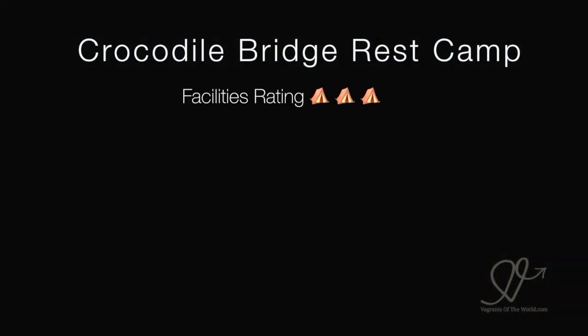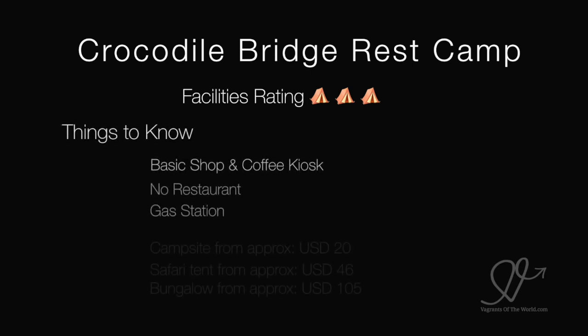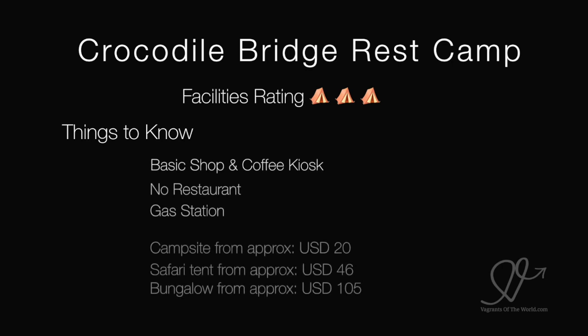Our first stop was Crocodile Bridge rest camp. We gave the facilities here a rating of 3 out of 5. Things to know about Crocodile Bridge: there's a basic shop which has basic foodstuffs and souvenirs, there's a coffee kiosk, there's no restaurant, and there is a gas station.